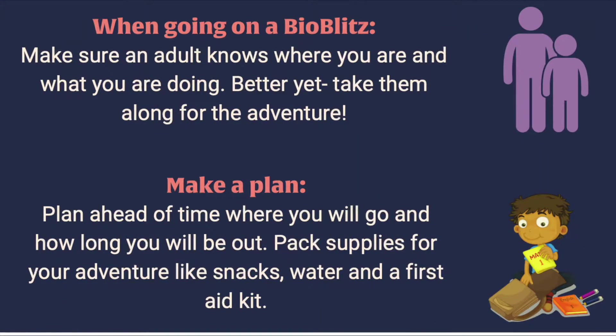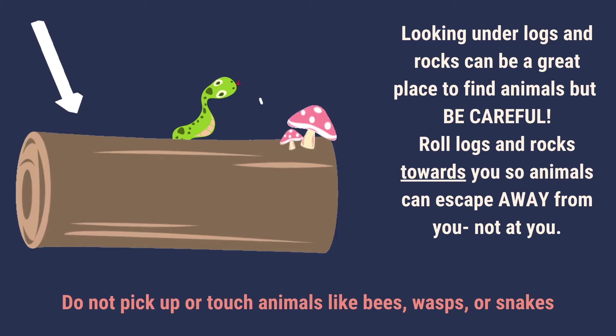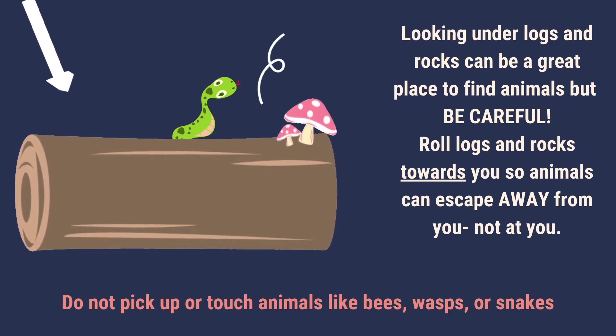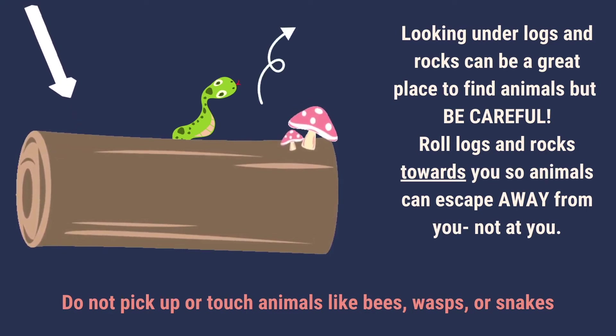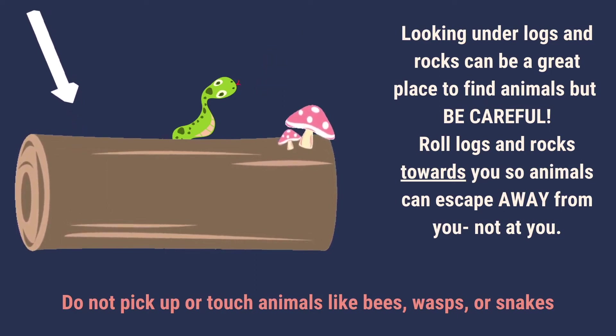When going on a bio blitz, make sure an adult knows where you are and what you're doing. Better yet, take them along for the adventure. Make a plan — plan ahead of time where you will go and how long you'll be out. Pack supplies for your adventure like snacks, water, and a first aid kit. Looking under logs and rocks can be a great place to find animals, but be careful. Roll logs and rocks toward you so animals have a way to escape away from you, not at you.